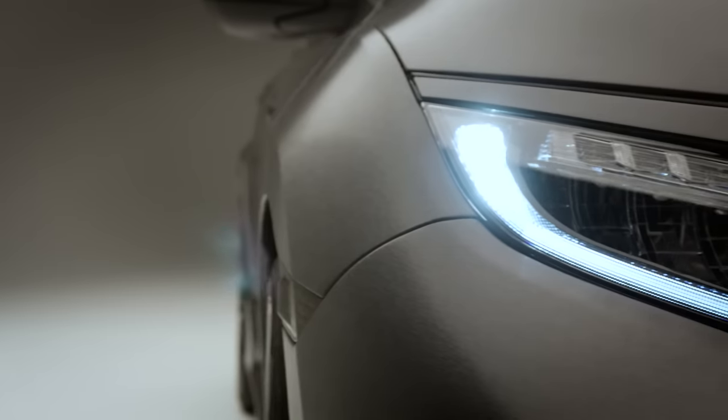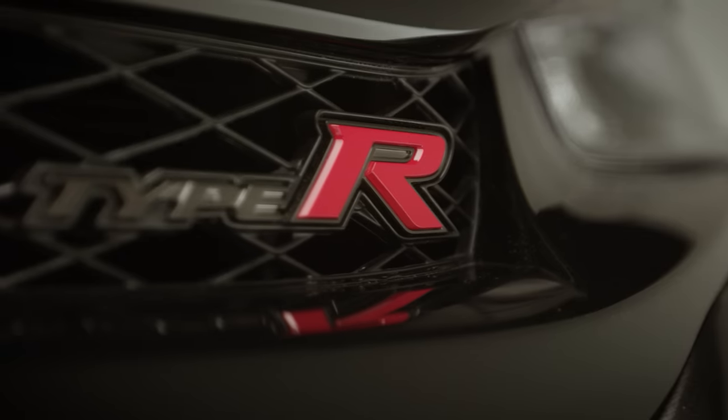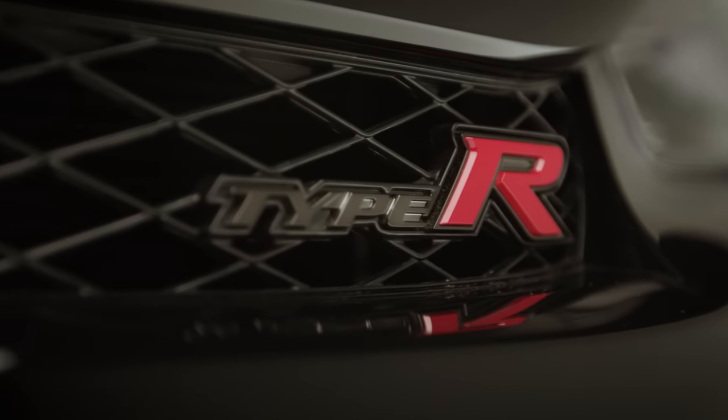It's a celebration. An officially badged Type R Honda. The name Type R is so synonymous with performance — you hear Type R, you think speed, you think agility. And the fact that it's coming back to the U.S., to North America, that's fantastic.